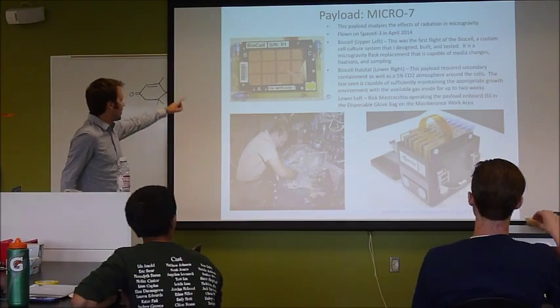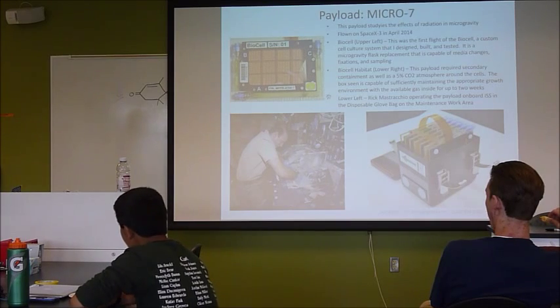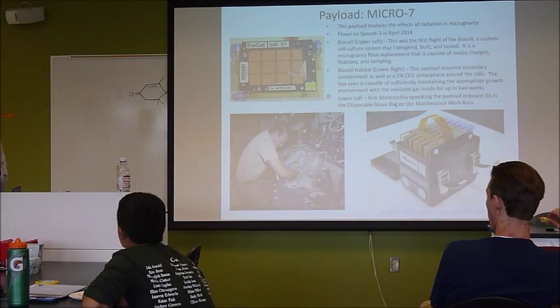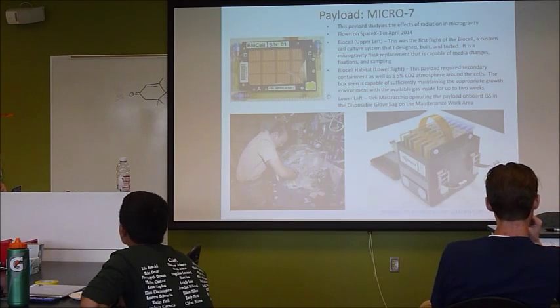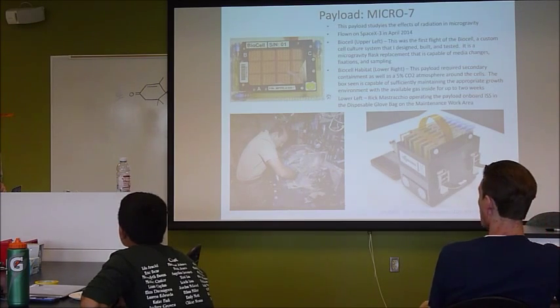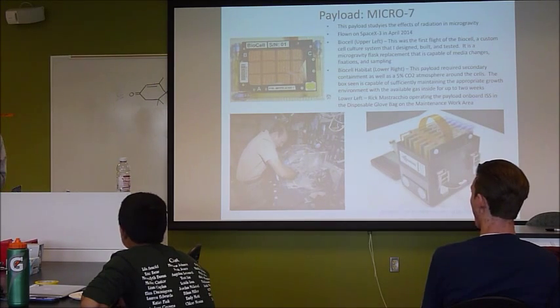So this is kind of my baby, and I have one right here which you guys should come see. We'll play with it afterwards — I can actually inject some dye to show you more of how this works. This is something I designed and built, and it has flown to the space station three times for three different experiments. It's usually about 20 of these things, which means there are 20 more ground controls and two or three sets of backup hardware.